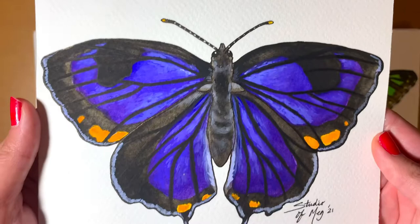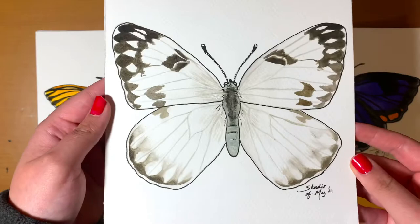Everything I said previously is exactly how I feel with the Checkered White — I'm not too happy with it, but I'm really glad that somebody else liked it enough to want to buy it.